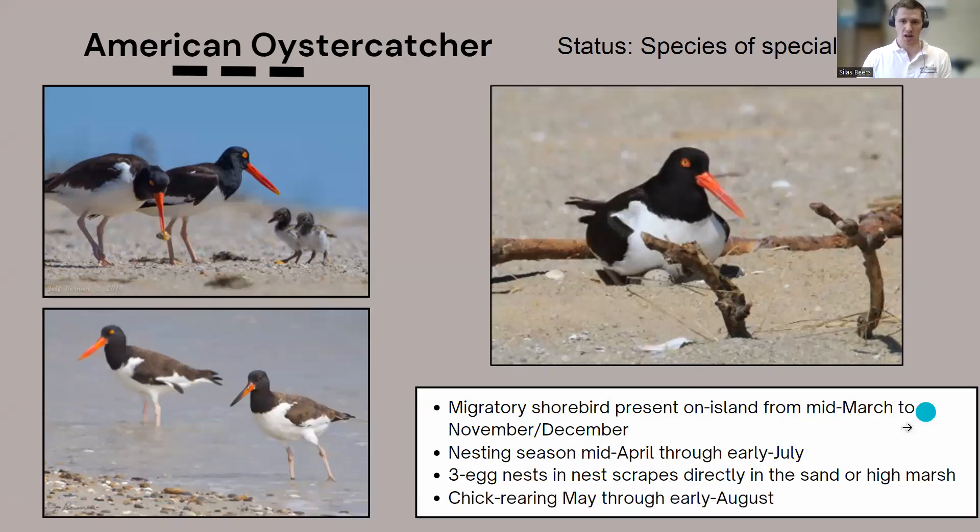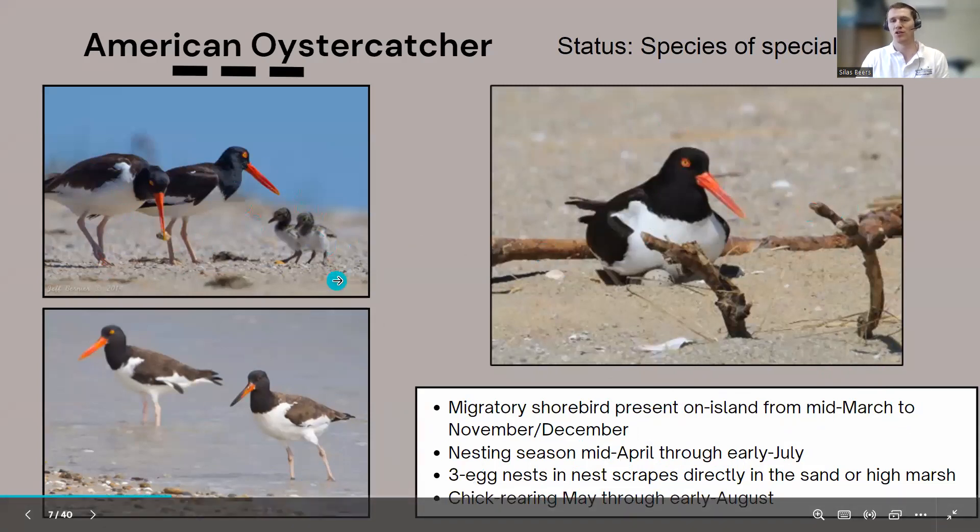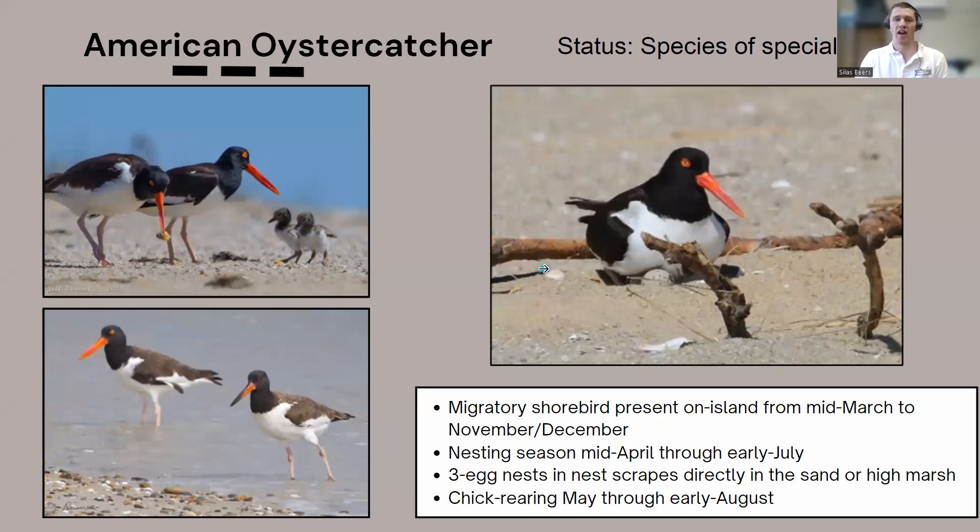Oystercatcher nest protection behaviors differ from plovers. They are much more conspicuous birds with that bright orange beak, and they know it. When they feel a predator or person is getting too close to a nest, instead of a warning call or broken wing display, they'll simply get up and walk off, using their conspicuous coloration to draw your attention before you even notice a nest. If you round a corner and an oystercatcher hops up and moves quickly, you're probably too close — move to the intertidal wet sand area.